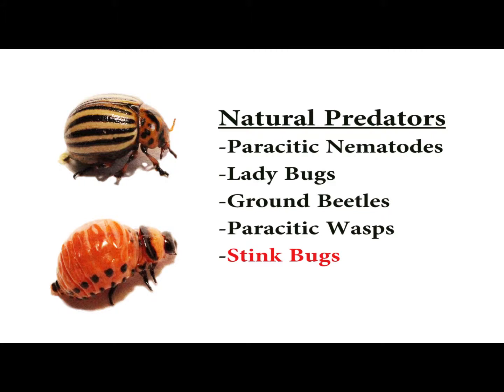Stink bugs are also a natural predator of potato beetles. However, stink bugs cause damage to other vegetables in your garden, and for that reason we don't recommend using them.